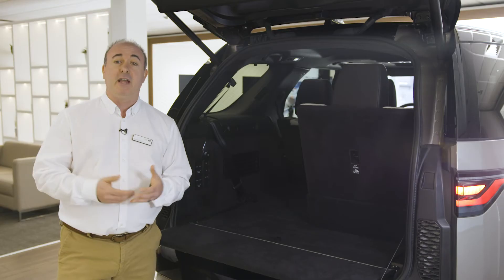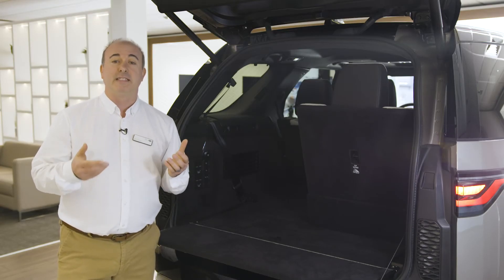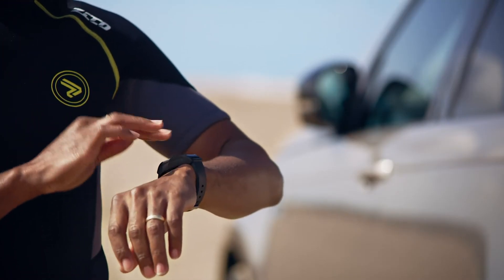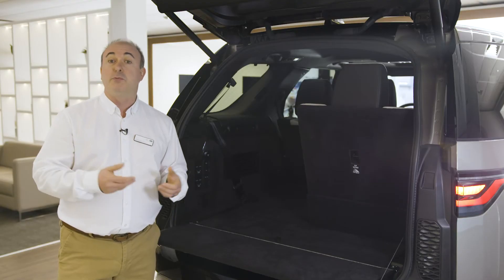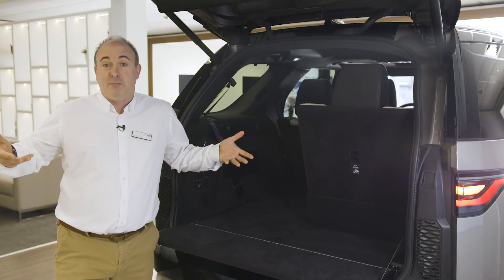Anticipating the varied lifestyle of our customers, Discovery can be ordered with the Activity Key — a waterproof digital watch that can lock, unlock, and even start the vehicle for occasions when the conventional fobs would be inconvenient. Where do you put a key in a wetsuit?